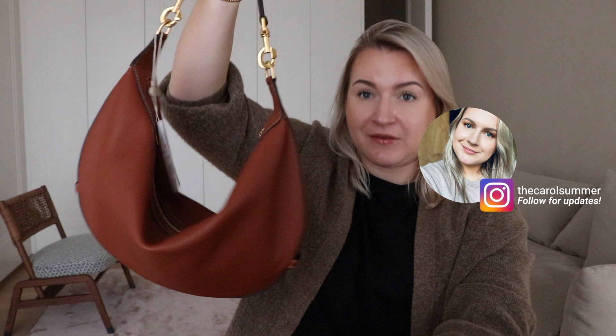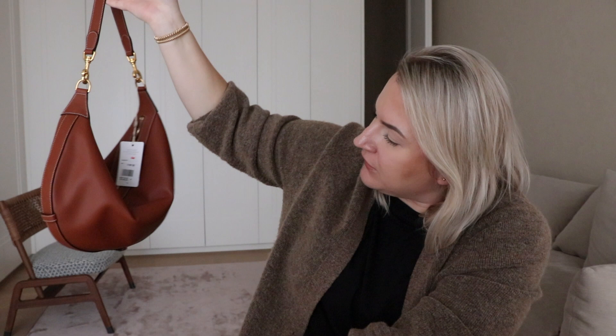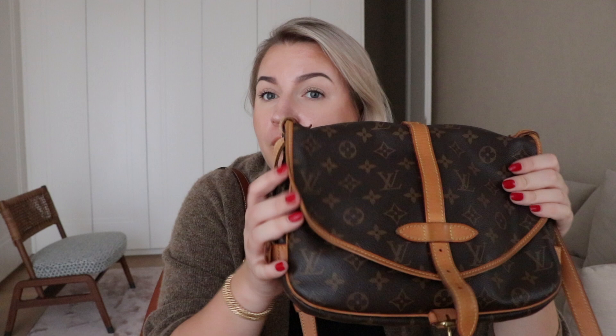This one, even though it's called tan, it looks more like cognac-y. I think that's what is going to make it so much more versatile. I wear a lot of khaki in fall and spring, and black doesn't really suit with it. I do tend to go for monogram prints, but this is just it. This is the new bag.